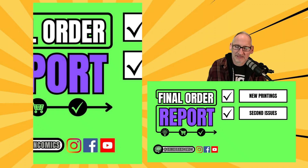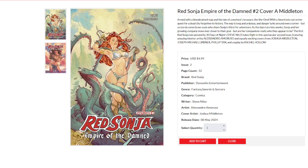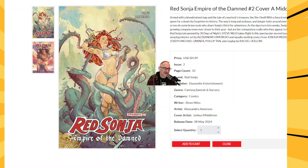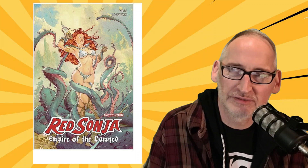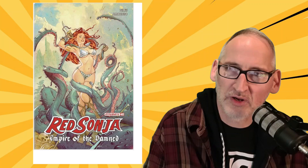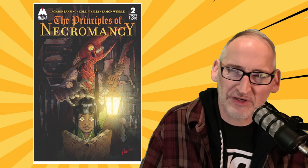Let's slide right on over to second issues. We have a second issue of the brand-new series Red Sonja: Empire of the Damned, written by Steve Niles with interior art by Alessandro Amoruso — the beautiful A variant cover is from Joshua Middleton. Geiger comes back with a second issue from Jeff Johns and Gary Frank. Over at Magma, we get a second issue of the Principles of Necromancy, which debuted a few weeks ago from Jackson Lansing and Colin Kelly with art by Eamon Winkle — it is gross, so gross, so cool, lots of fun violence and weird-looking monsters.